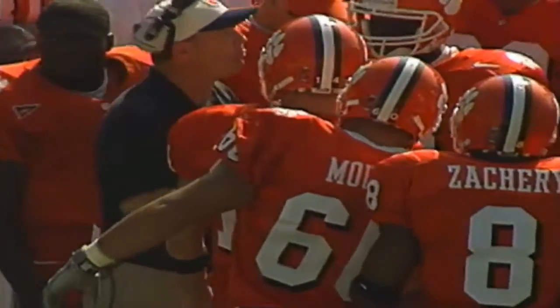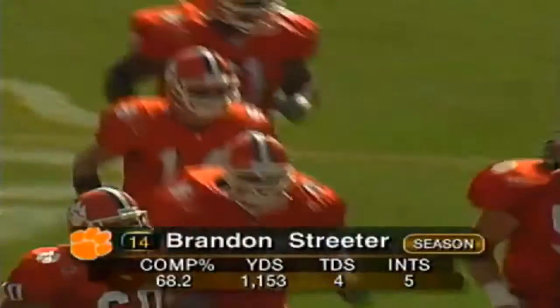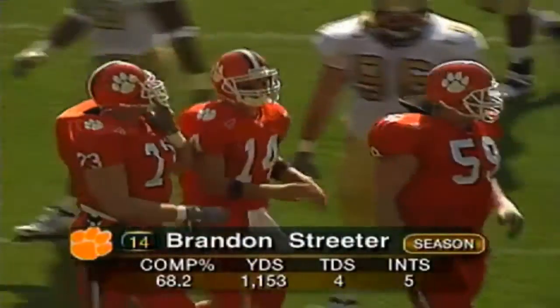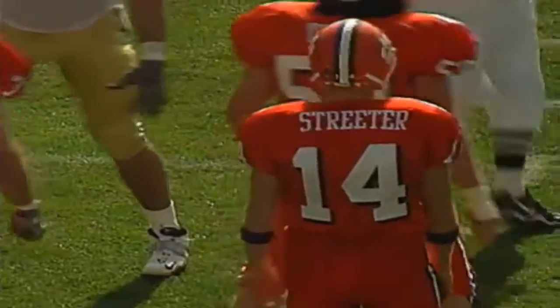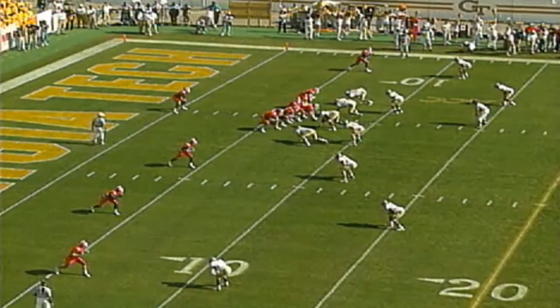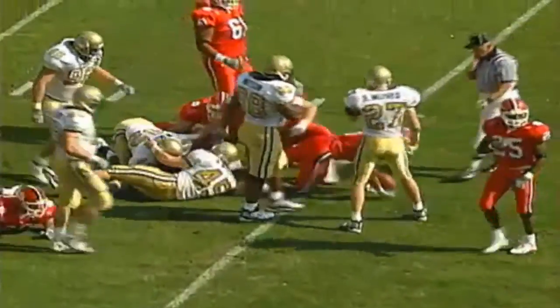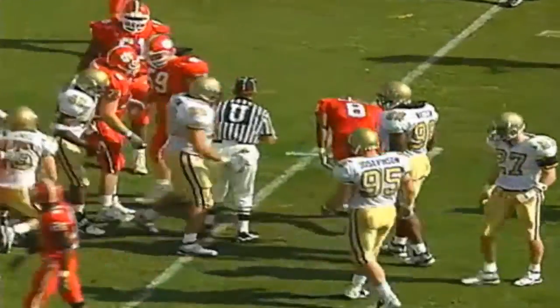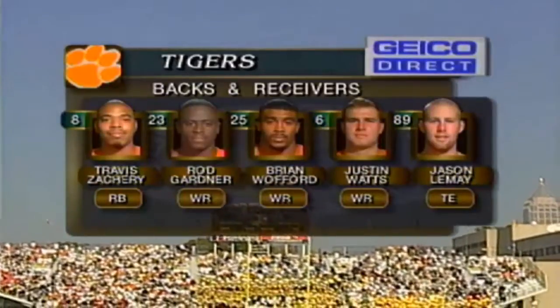Travis Zachary on the punt return decided to fair catch inside the ten-yard line. Brandon Streeter comes out and brings the offense with him — the fifth-year senior from Gettysburg, Pennsylvania. Everybody thought he was done when he broke his collarbone against North Carolina, but he came in relief of Woodrow Dantzler against Wake Forest and drove the Tigers to victory. Streeter at their own eight-yard line. Offensively, Travis Zachary had 141 yards last week; two great receivers in Gardner and Wofford, and Jason LeMay at tight end.